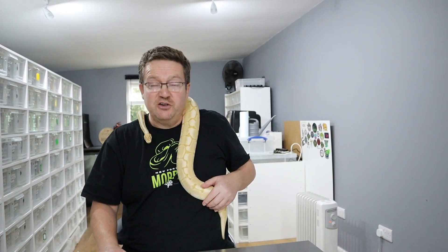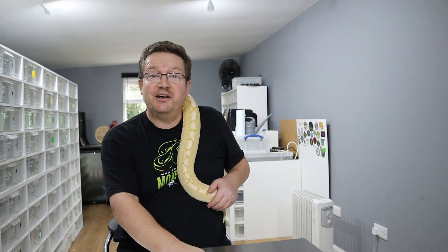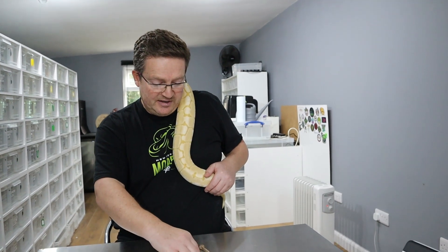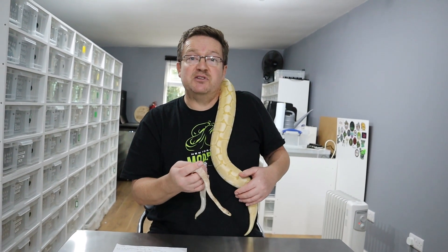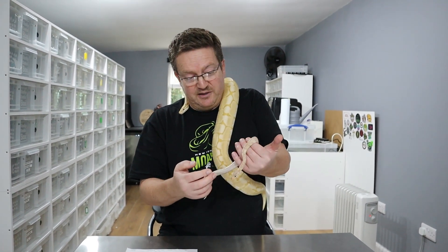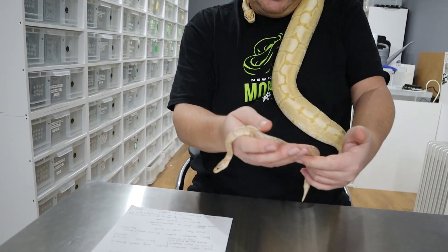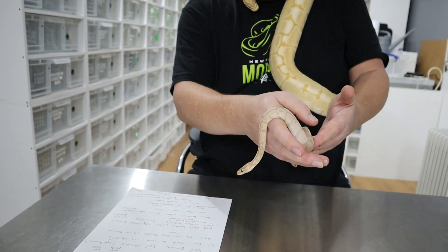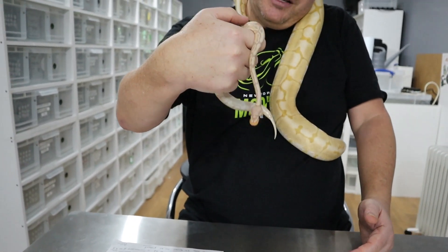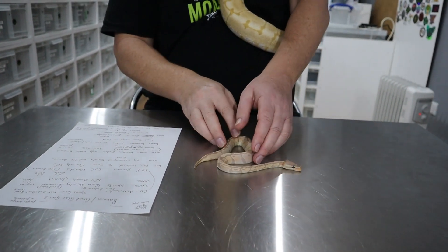The banana is a co-dominant gene. That means if you put a banana to a normal, 50% will become banana and 50% will be normal. There is a super form called a super banana. With a super banana you get slightly less speckling but a much more faded snake. Bingo isn't a super, he's normal, but you can see he's starting to fade a little bit — he was much brighter as a baby.